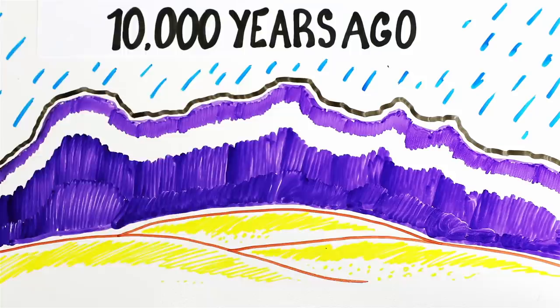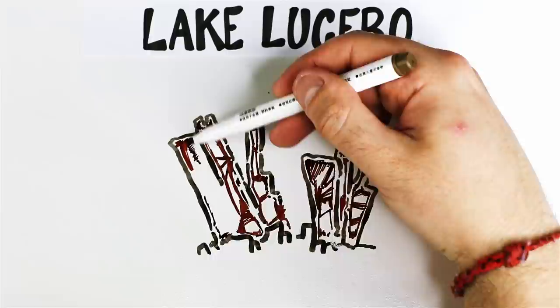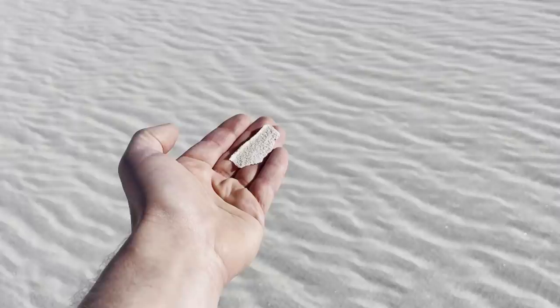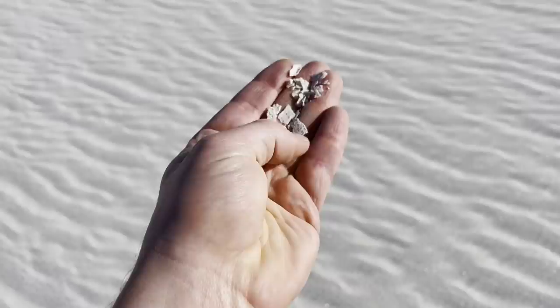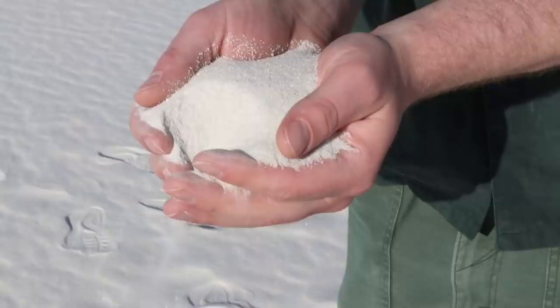Around 10,000 years ago — and it still happens today — the rains began washing the gypsum and other minerals off the mountain to the lowest part of the basin we're in right now, called Lake Lucero. But Lake Lucero doesn't actually drain into any ocean, so the hot sun and wind evaporate the water out. The dehydrated gypsum left behind starts to form selenite crystals, which jut out all over the lake. This is a super windy desert area, which breaks up the soft crystals into shards that get whipped around by the wind until they become coarse grains of gypsum sand. That's why they appear white.